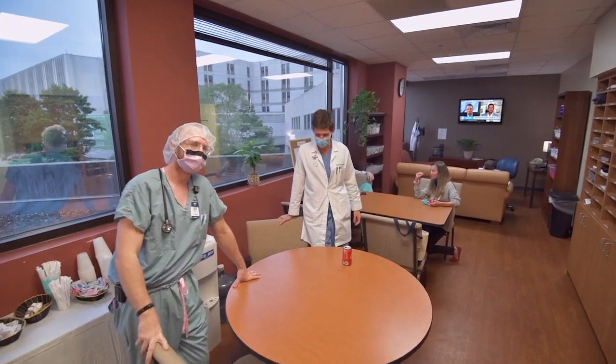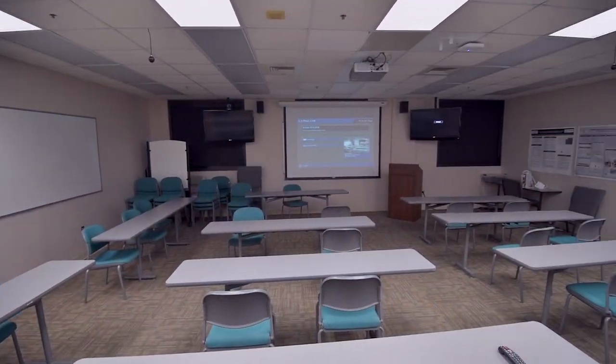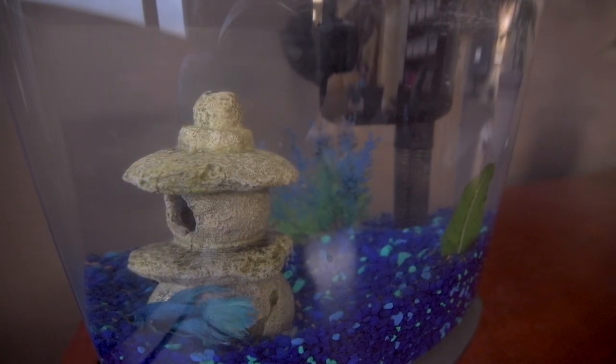Here we have our common area, which is where all the residents can get together and eat breakfast, eat lunch, or just hang out. We have a large pantry full of snacks, and right across the hall we have our main conference room and our library. As a special feature to this particular hospital, we have our pet fish Esmolol, which is cared for exclusively by the staff medicine team.